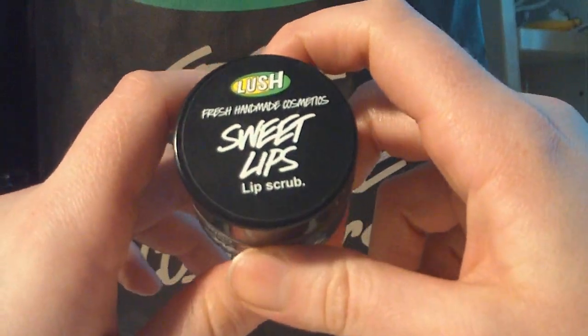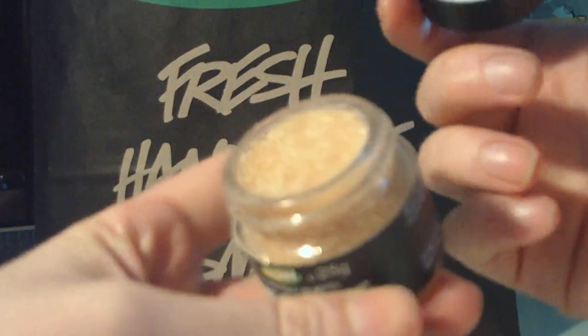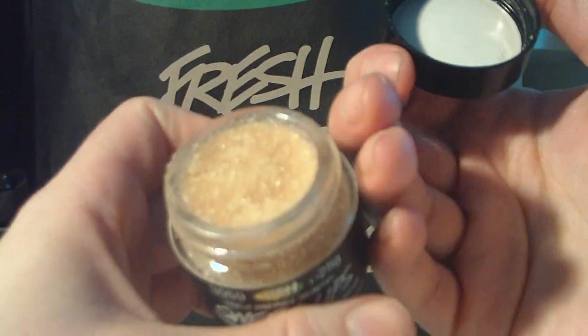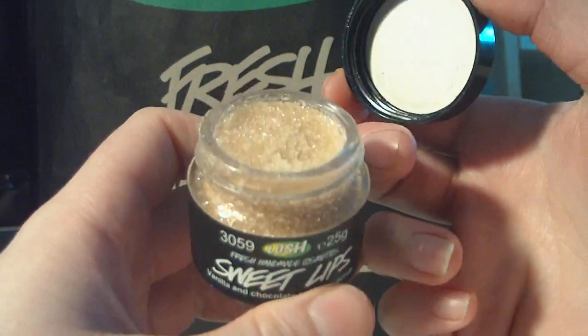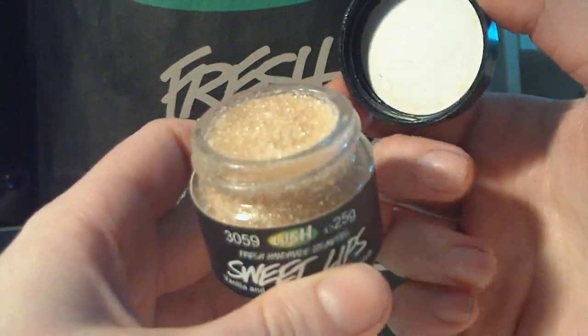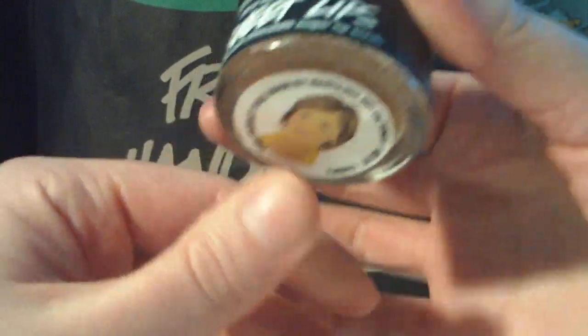First up, I got the Sweet Lips Lip Scrub. It's a sugar scrub for the lips. The bubblegum lip scrub is many people's favorite, but I actually don't think that one tastes good at all. This one I like, and I also like the Mint Juleps, but this time it was the Sweet Lips.